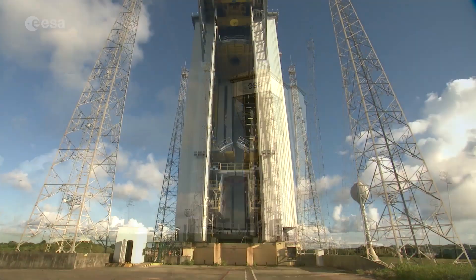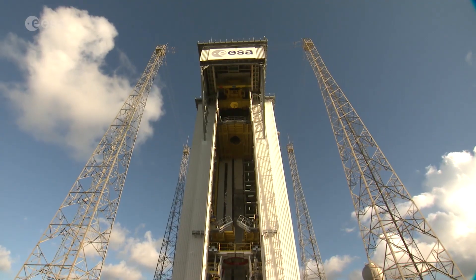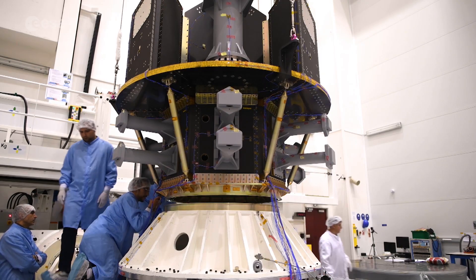Vega-C will allow for an increased and versatile payload capacity from Kourou. In parallel, ESA is supporting the development of a structure to launch multiple satellites called Small Spacecraft Mission Service.